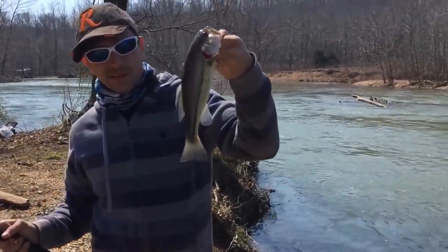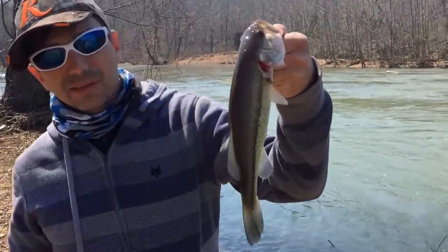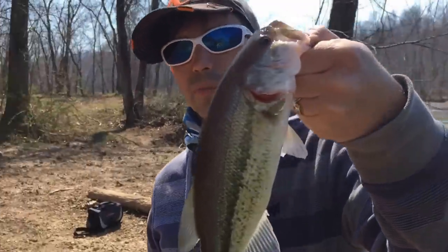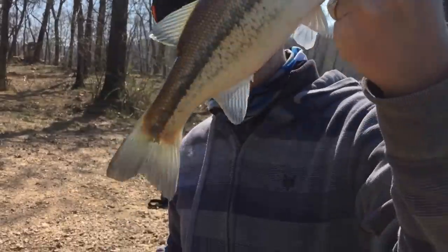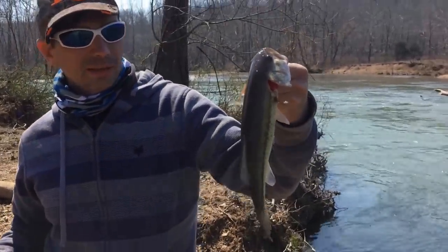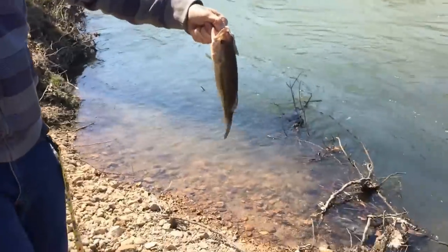Charles has got his first bass out of the river today. Well, technically this is the second — the first one jumped off and it was bigger. And just so you guys know, we do catch and release, so go ahead and release him.